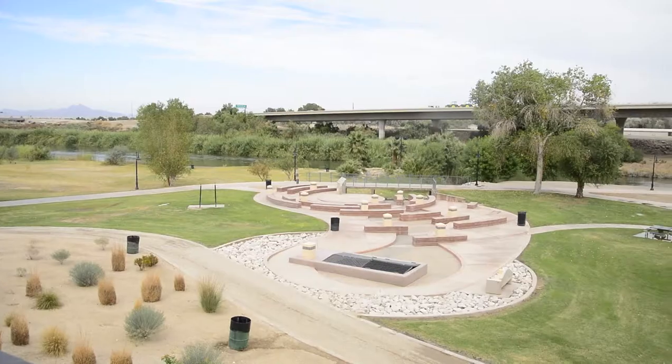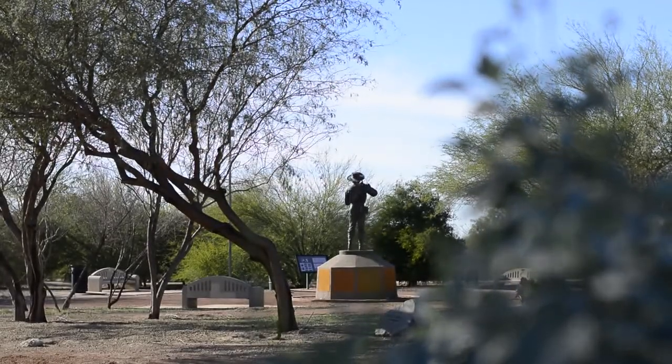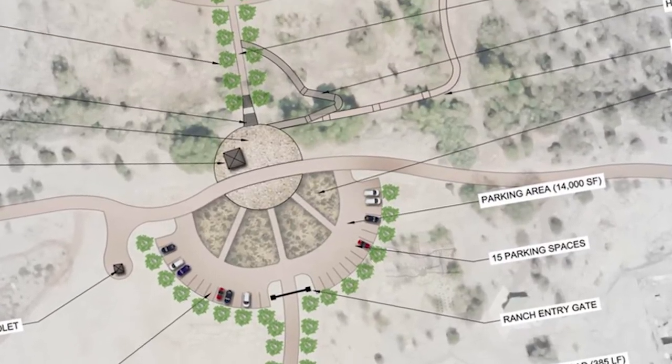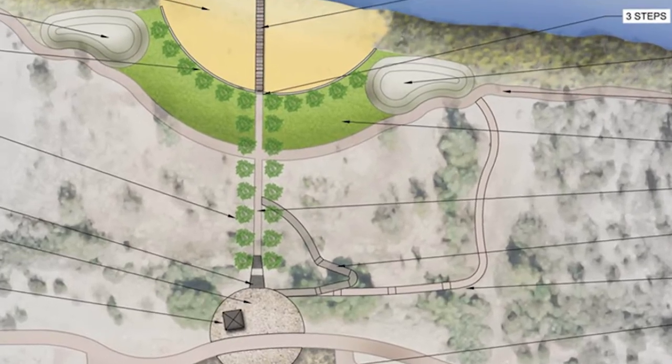We're big believers that art, architecture, and design go hand-in-hand with recreation and parks. We've done that throughout the West Wetlands, and I think you'll see that in this project too. That gateway feature, I think, will be the icon for that area.